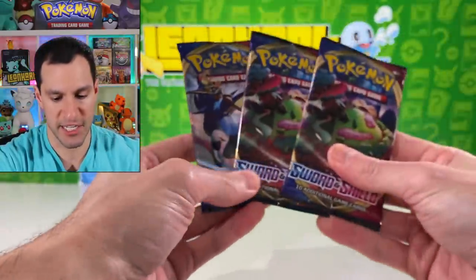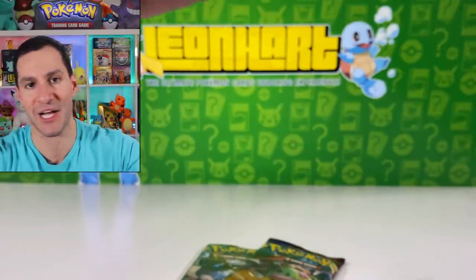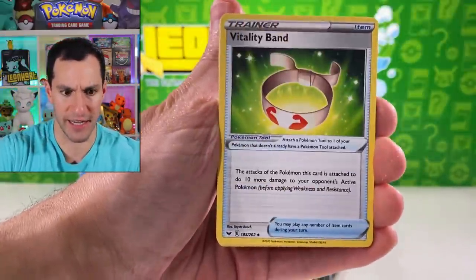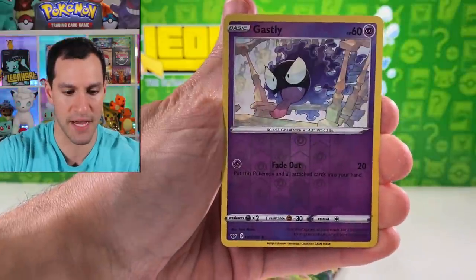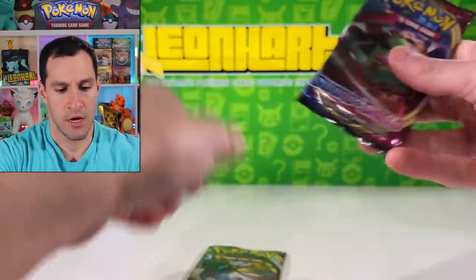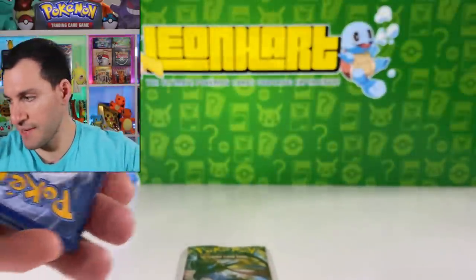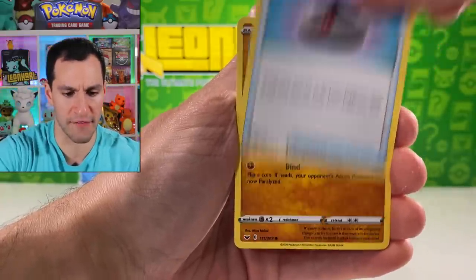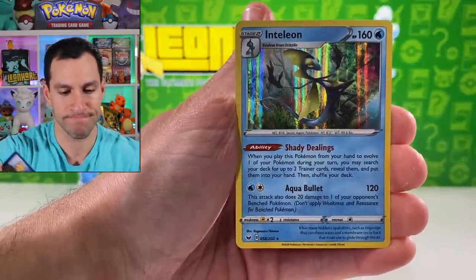This has been just non-stop pure pack openings from less than 30 seconds in. Hopefully y'all have enjoyed this video. Lightning energy — hoping to get a V-Max. Nickit, Ball Guy Toy, Chinchou, Krabby, and Rillaboom holographic — one more holographic! Two packs remain — the final two. The pull rates are just so difficult for this set. Pokémon Catcher, Drizzile, Evolution Incense, Clobbopus, Cottonee, Squirtle, Rhyhorn, Rookidee, and an Inteleon.